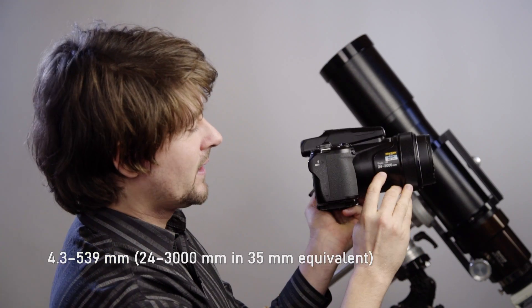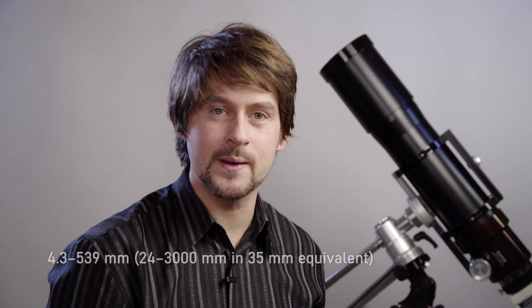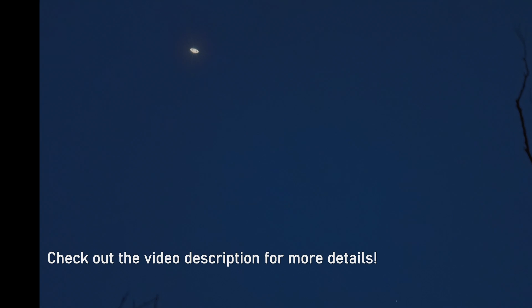It has a focal length of 3000 millimeters — that's more than my telescope. And with this focal length it's possible to capture images of the rings of Saturn in just one single frame.